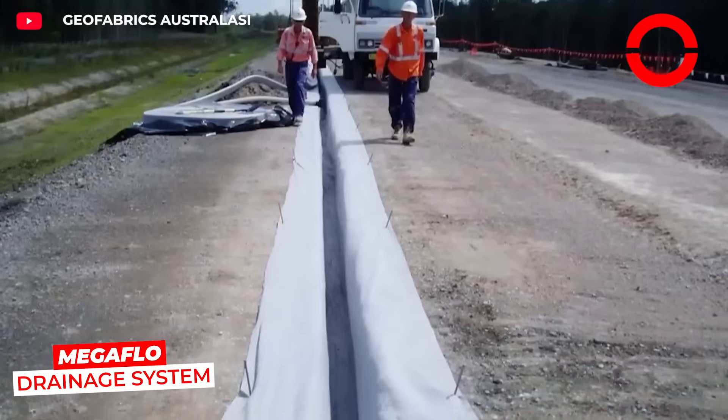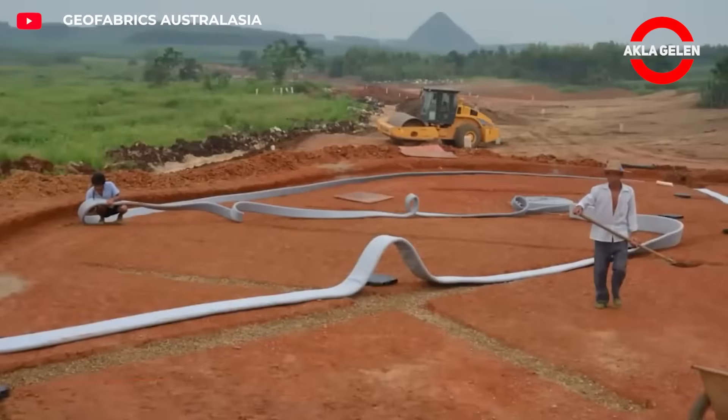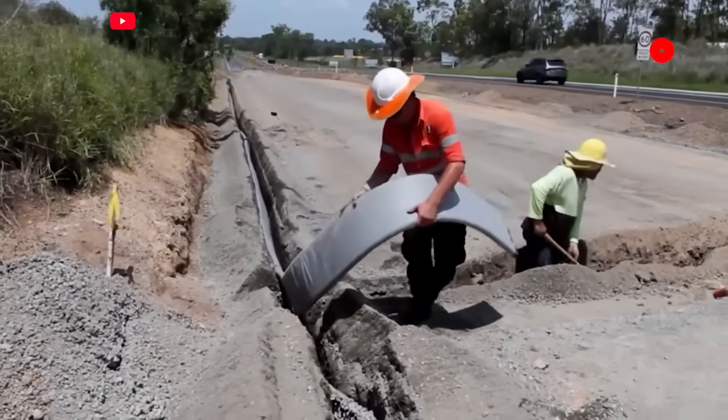This drainage system, unlike traditional drainage systems, drains excess soil water much more quickly with its flat structure. Thus, it prevents the ground from collapsing and the asphalt from deteriorating.